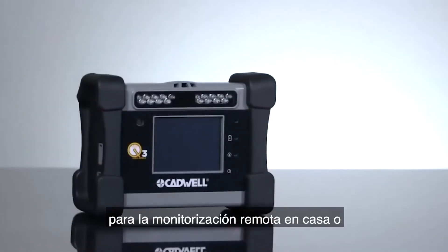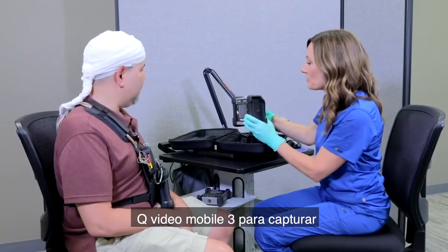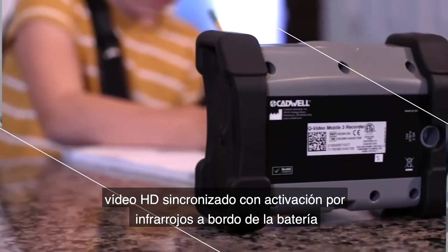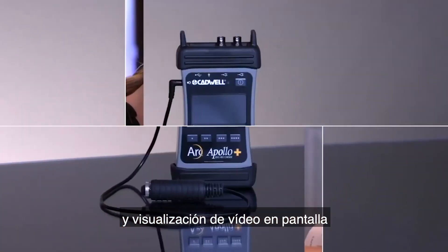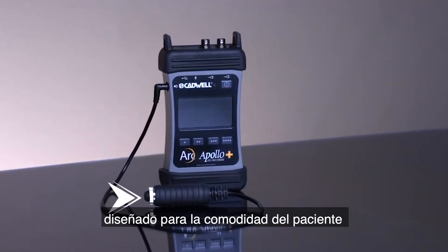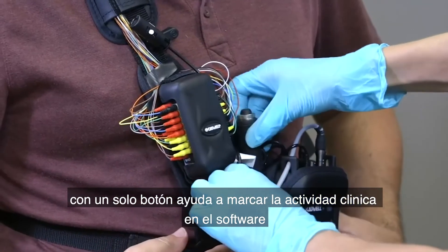For at-home remote monitoring or ambulatory studies, add the durable, drop tested QVideo Mobile 3 to capture synchronized HD video with automatic infrared activation, onboard battery, and on-screen video display. A new, smaller patient event switch is designed for patient comfort. A single button click helps mark clinical activity in the software.